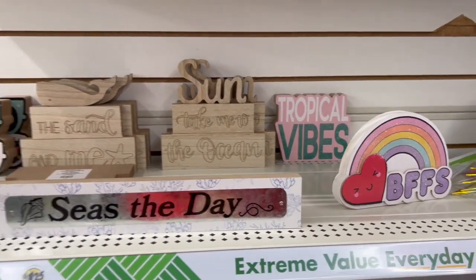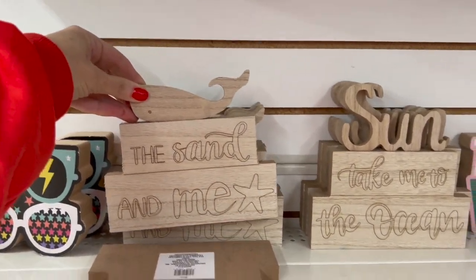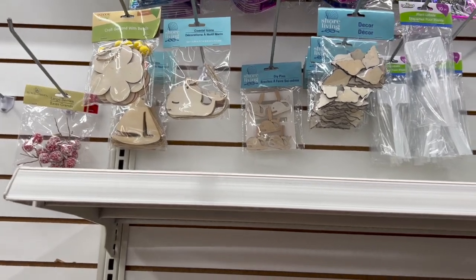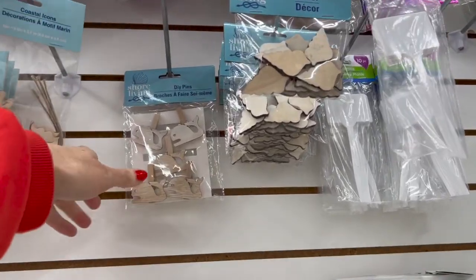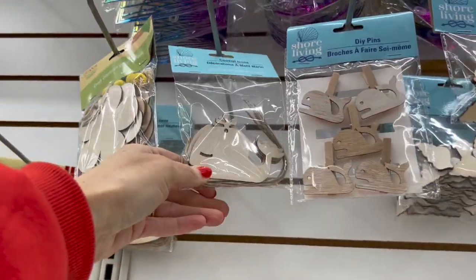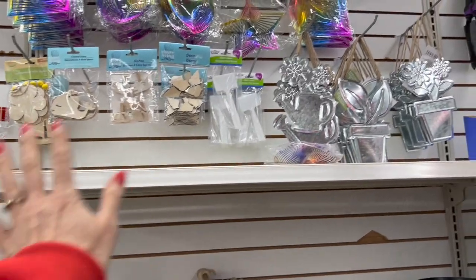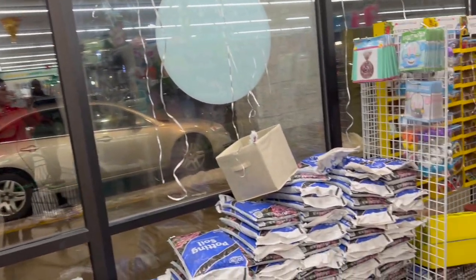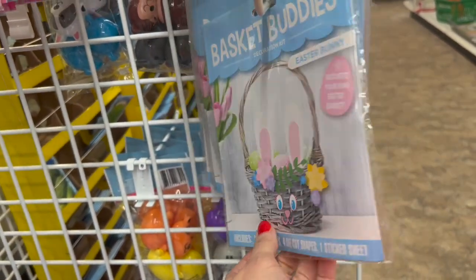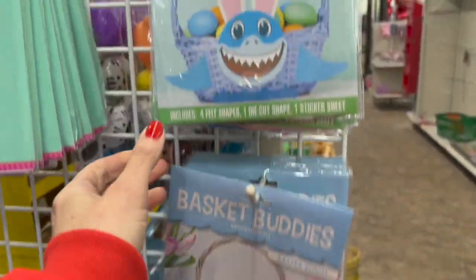The shore living area is probably going to be set up soon. 'Sun, take me to the ocean.' Coastal icons. The little cute DIY pins with the little whales. The shells. Again with the whales. We have the sailboats. So I'm guessing we're going to have a huge display of the coastal items coming soon. Basket buddies — that's so cute! So you can make the basket look like a little bunny rabbit, or a shark.